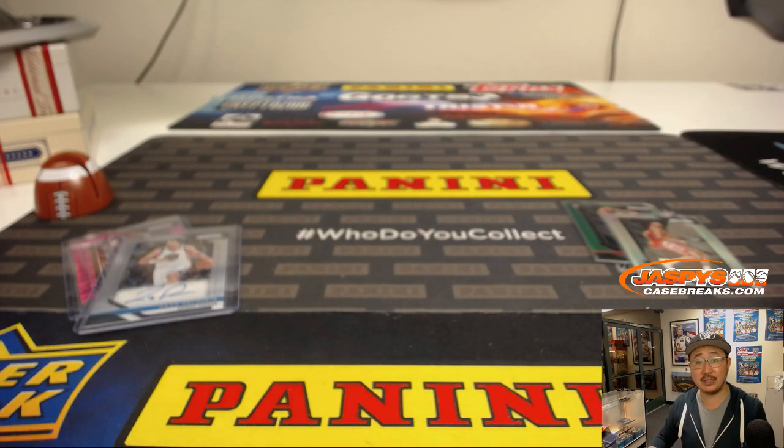There you go Brett, thanks for grabbing that box. Ladies and gentlemen, if you want to do a personal box, go to jazbeescasebreaks.com, scroll to the bottom and check it out. We only have basketball for now, but keep checking back for more. We'll see you next time, bye-bye.